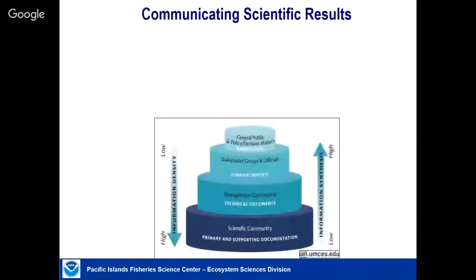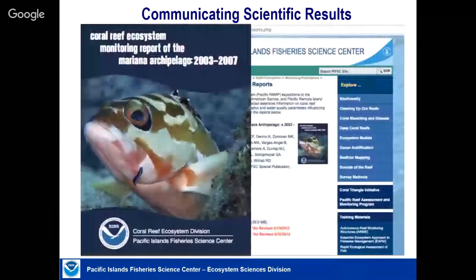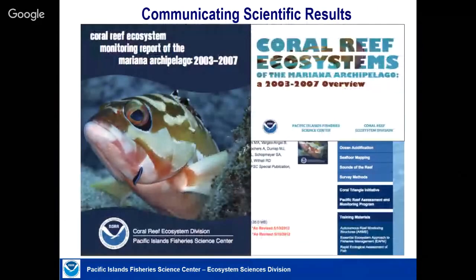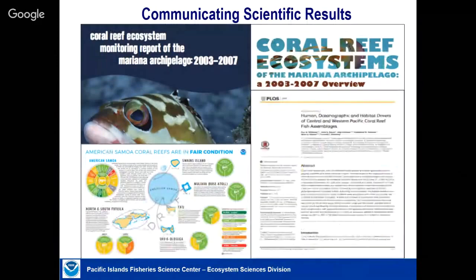Near the end: how do we communicate results and to whom? We use what we call the wedding cake approach. For policymakers at the top, we provide a brief summary. For stakeholder groups interested in this work, we provide more information. Here's an example of a report for the public with a lot of information, and then more for scientists and managers. All information is available on our website. We produce large reference reports, more accessible lay documents, data reports, and a report card — for the U.S. Congress or the state legislature — synthesizing the condition of these places. Then the scientific peer-reviewed literature.